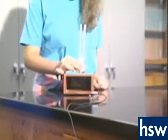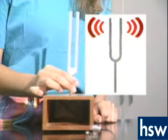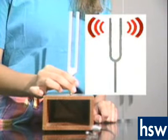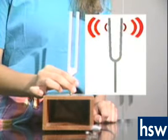Here is a tuning fork. When we strike it, it gives off a certain tone. If we could see what is happening, it might look like this. The tuning fork is vibrating. As the prongs move out, they push against the air molecules around them. The molecules push together, which is called compression.